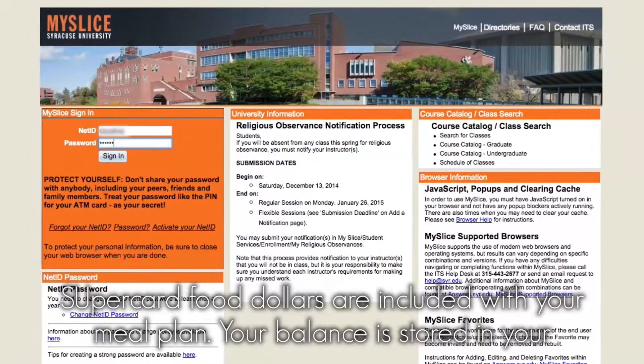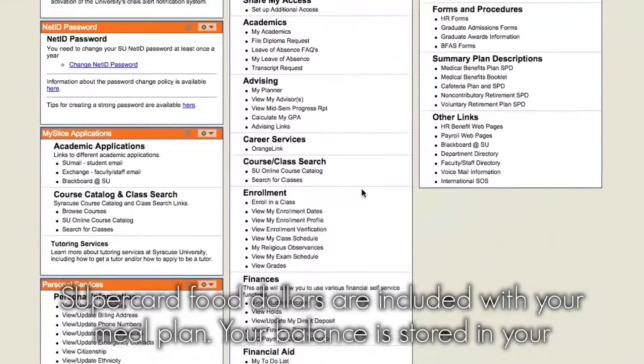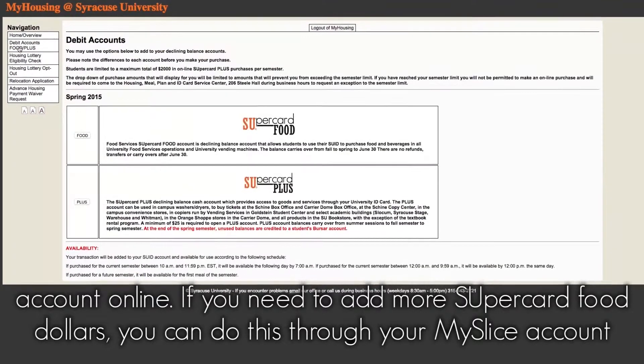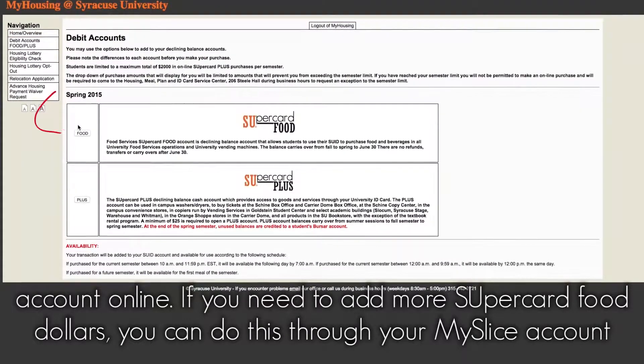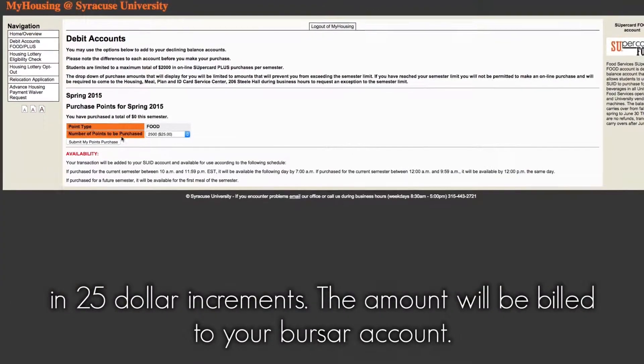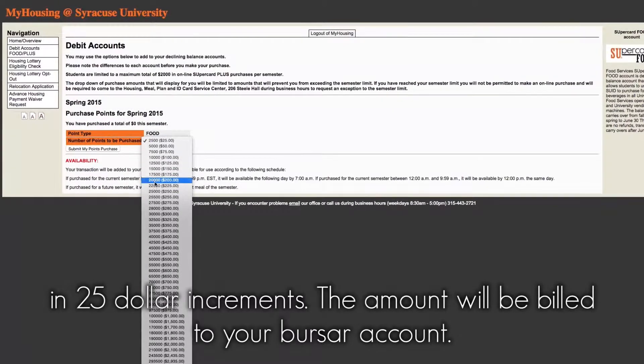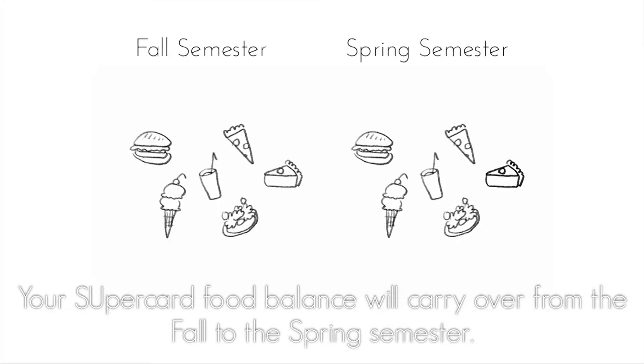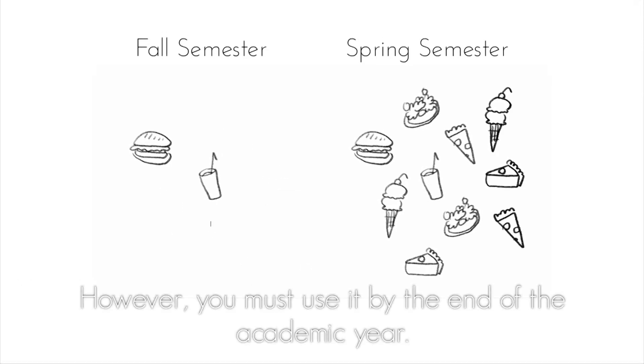SuperCard food dollars are included with your meal plan. Your balance is stored in your account online. If you need to add more SuperCard food dollars, you can do this through your MySlice account in $25 increments. The amount will be billed to your bursar account. Your SuperCard food balance will carry over from the fall to the spring semester.